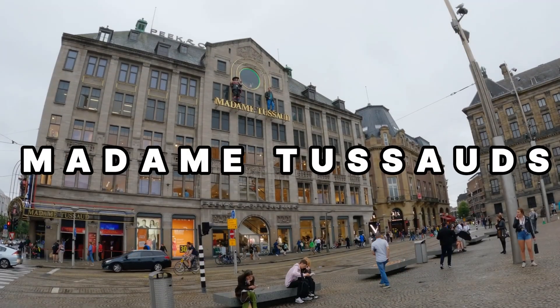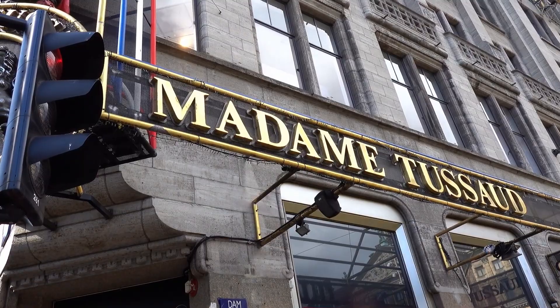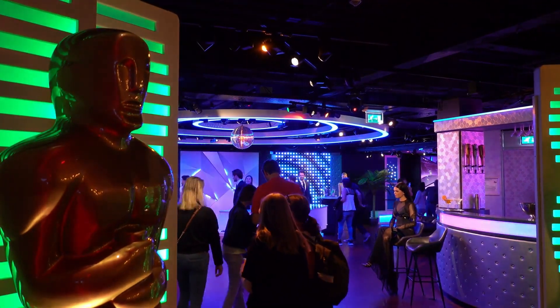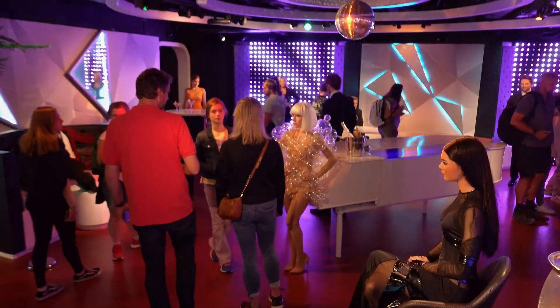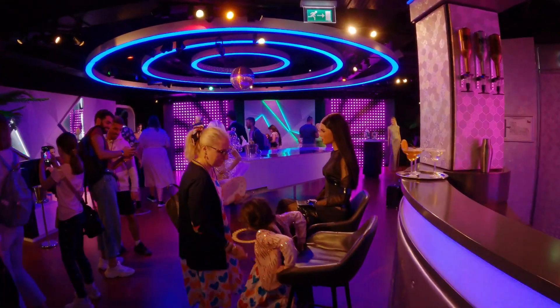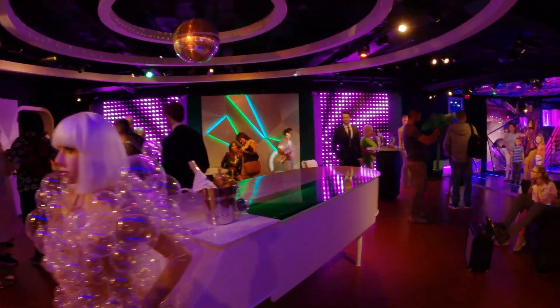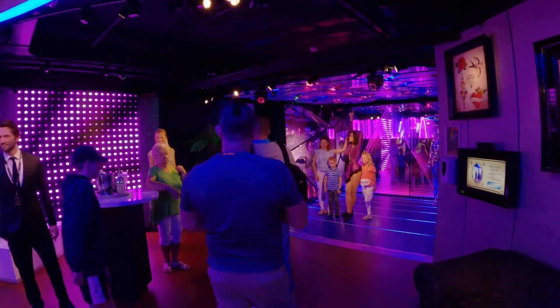Number 8: Madame Tussauds stands as a global icon, captivating visitors with its lifelike wax figures and interactive exhibits. It's not just a museum — it's a playground for visitors of all ages. As you step into the Amsterdam location, prepare to be starstruck by wax replicas of music sensations such as Ariana Grande and Zayn Malik. Delve into the world of fashion in the specially designed room featuring a catwalk, where you're encouraged to unleash your inner model and strike a pose. Madame Tussauds in Amsterdam offers a unique and entertaining adventure, making it a must-visit for anyone looking to rub shoulders with their favorite celebrities in wax form.